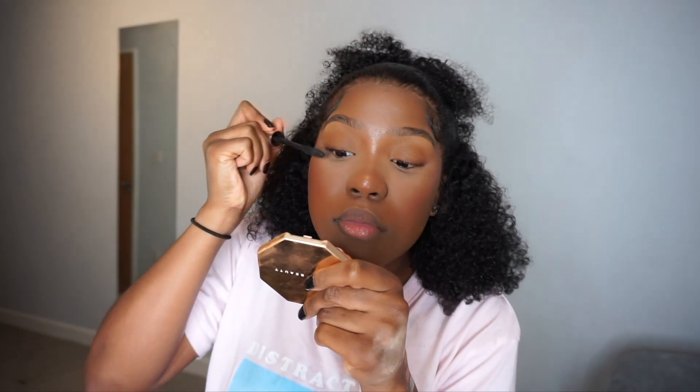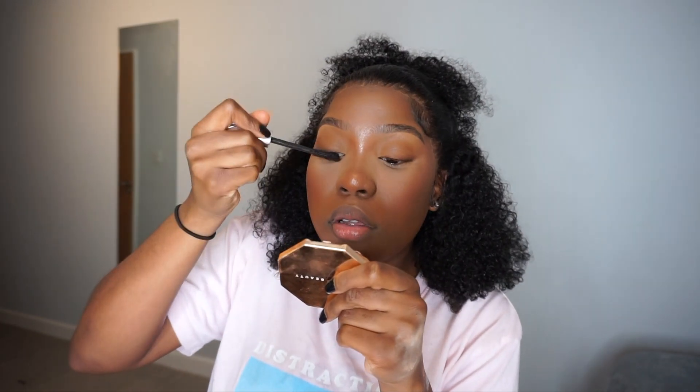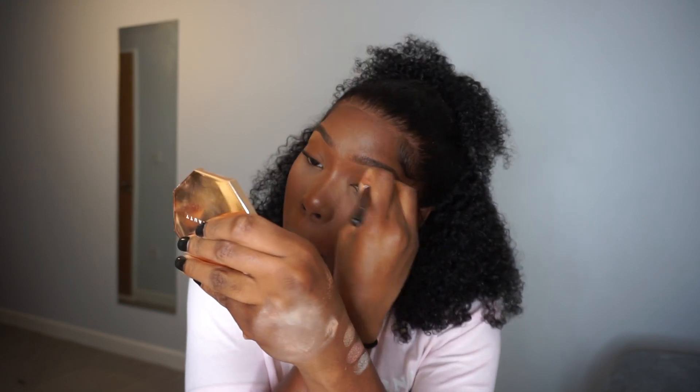I'm not too picky with my mascara because I always wear lashes and you can't really see it. I just put mascara on really to make sure my eyelashes are black and have no makeup residue on them, so they blend with my false lashes.